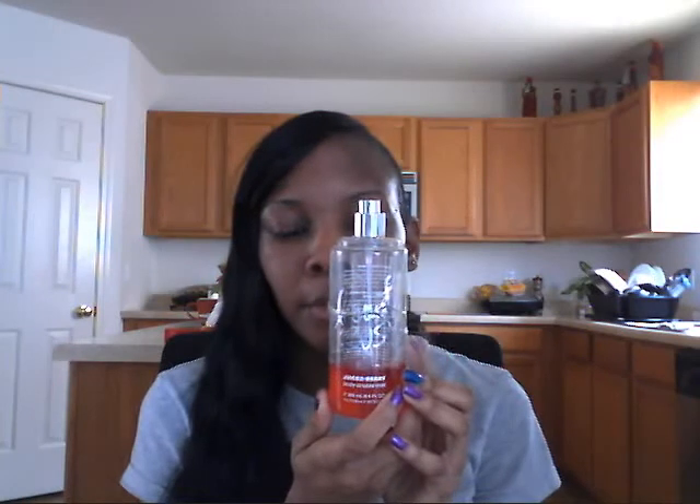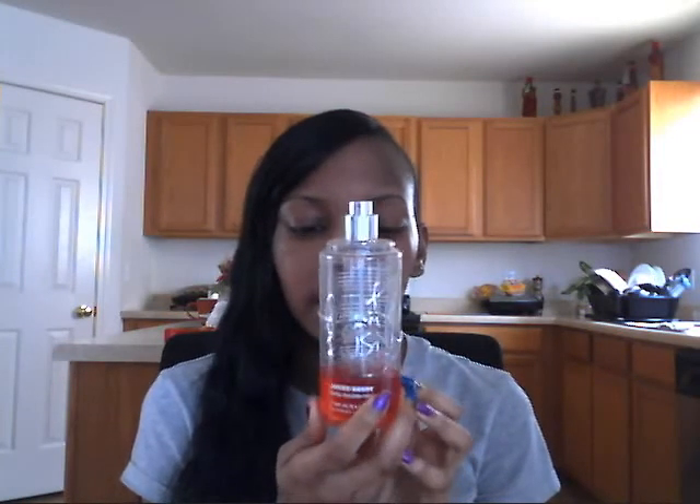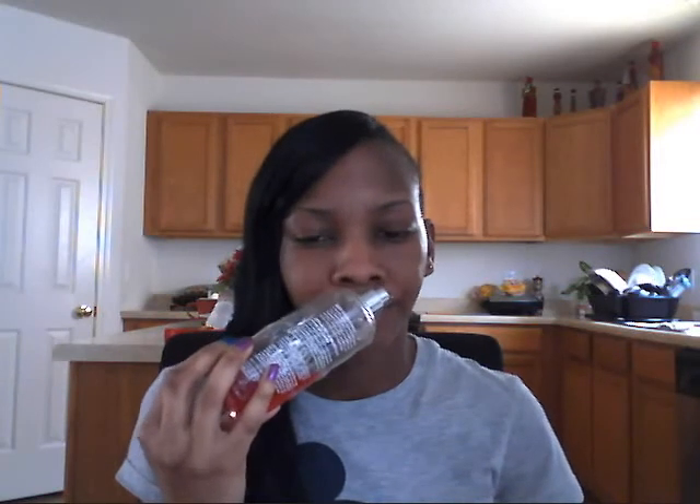Next I have Juiced Berry — this one is actually new to my Beauty Rush collection. As you can tell I've used this one too. This one smells like berries — specifically raspberries and cherries. I only spray this once and it'll be good.